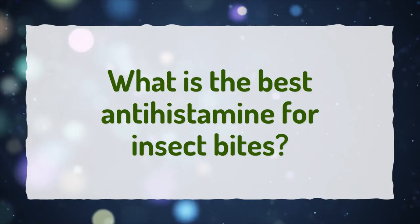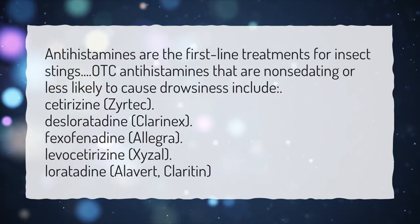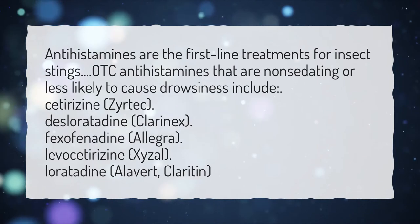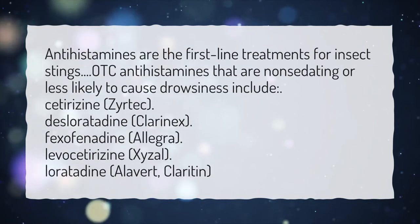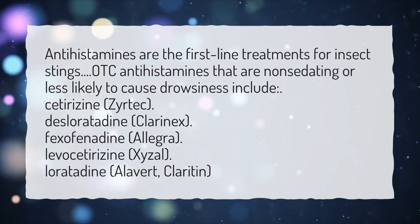What is the best antihistamine for insect bites? Antihistamines are the first-line treatments for insect stings. OTC antihistamines that are non-sedating or less likely to cause drowsiness include: Cetirizine (Zyrtec), Desloratadine (Clarinex), Fexofenadine (Allegra), Levocetirizine (Xyzal), Loratadine (Alavert, Claritin).